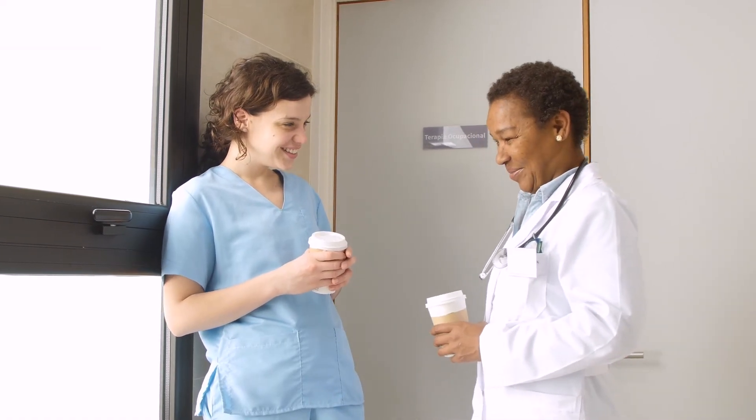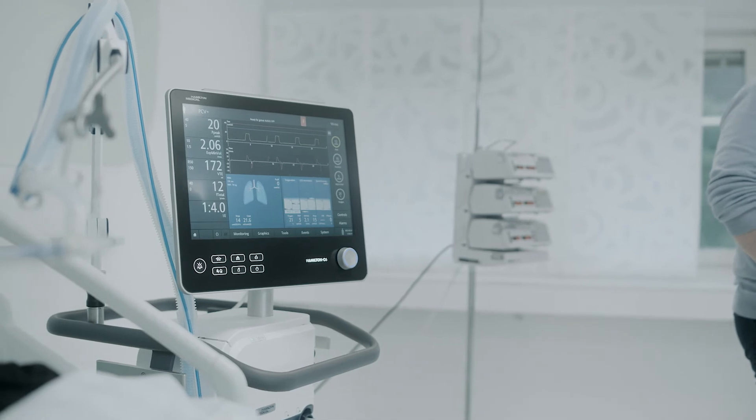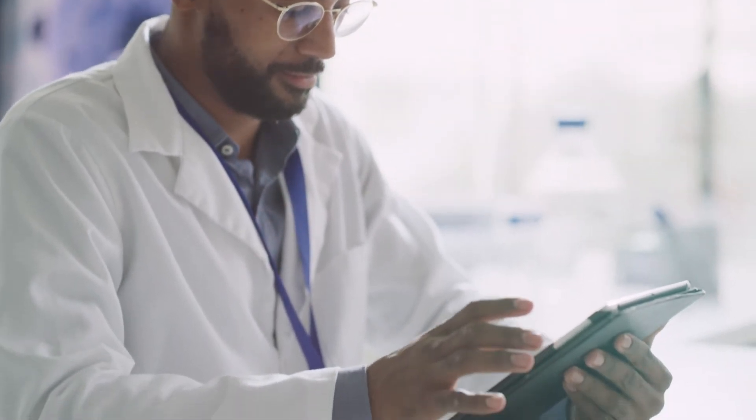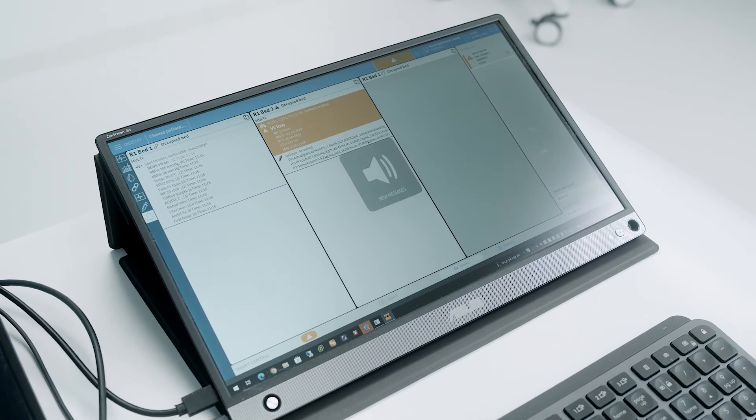The solution supports what we call mixed environment scenarios. We want to maximize operational flexibility by supporting any alarm configurations. Thanks, Sebastian. Staff too can benefit from a quieter working environment created by silent medical devices, because frontline caregivers can be confident that they receive all relevant and actionable alarm notifications.